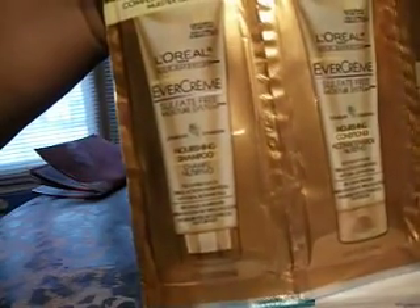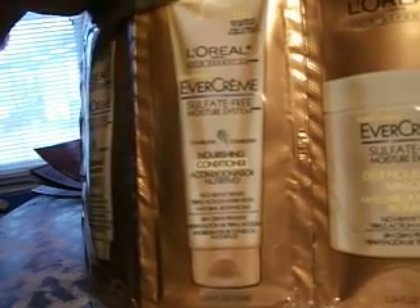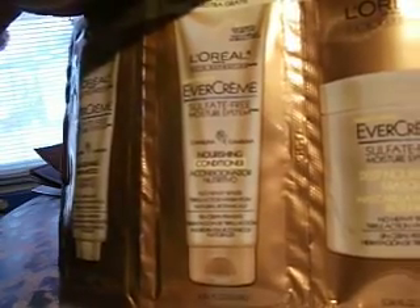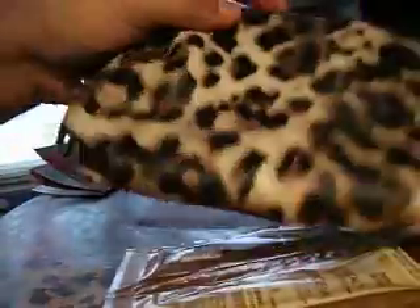And then lastly, L'Oreal's shampoo, conditioner, and sulfate-free moisturizer system — a deep nourishing masque. I'm not for sure what that is. Let's see: after using shampoo, apply and comb through wet hair and massage. It cleanses and conditions — treatments are an essential part of a hair care routine. So I'm not for sure about that, but that's what I got from my free sample from Target.